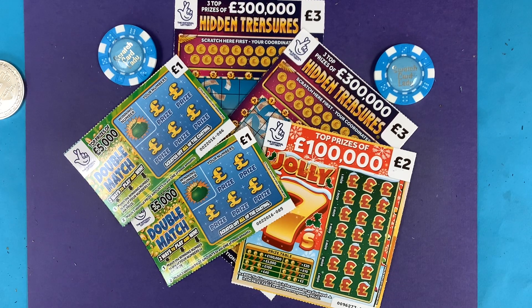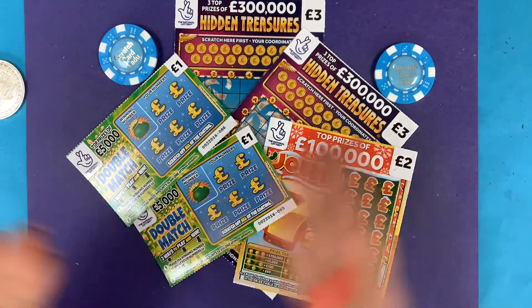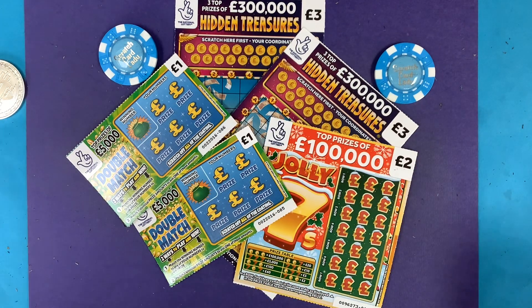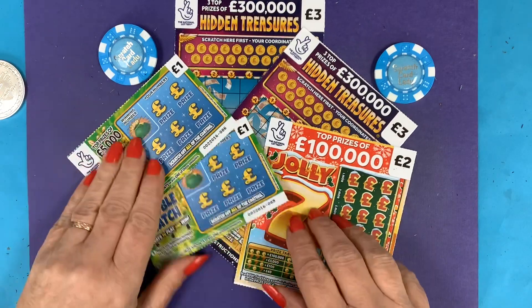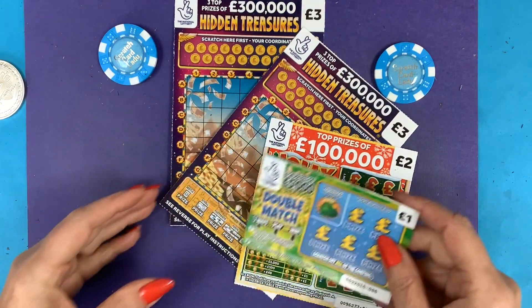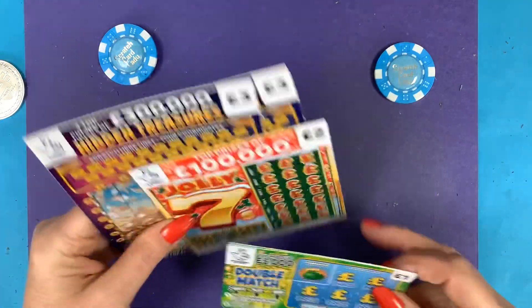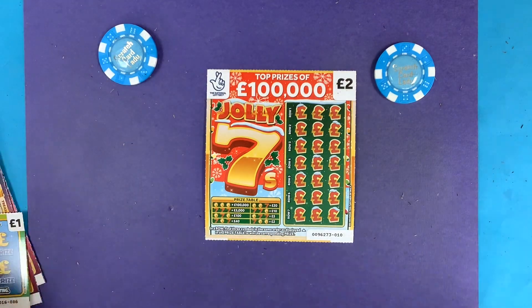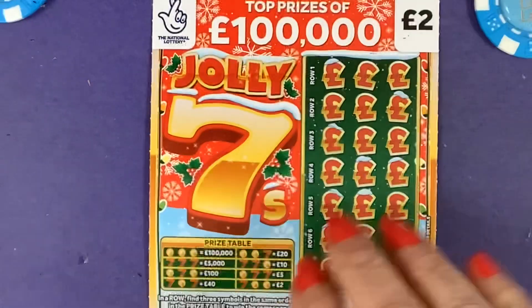Hi and welcome to another scratch card session. I'm Scratch Card Lady and today I am scratching two Hidden Treasures. On the other day when I got a double match, I started talking about the two ways of winning but I didn't see them. Thanks to everybody that always calls it out and lets me know that I've missed a win — luckily it was a win originally.